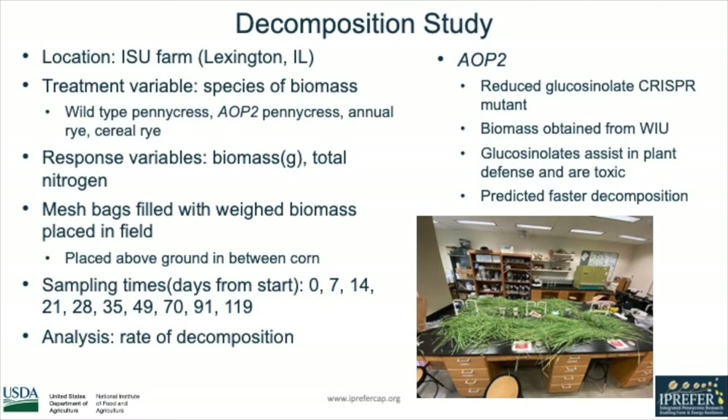AOP2 is responsible for glucosinolate production, which protects pennycress from herbivory and pathogens, and usually contributes to overall plant fitness. We predicted that this line would have faster decomposition than wild-type pennycress. We started out by sampling every week, but as time goes on decomposition slows, so we spread out our sampling intervals to account for this.